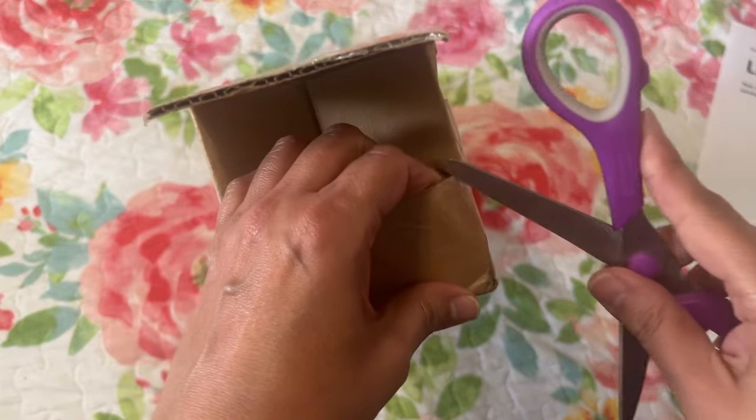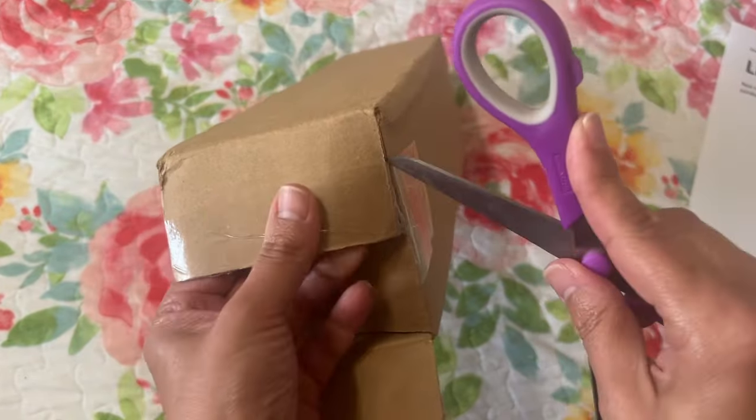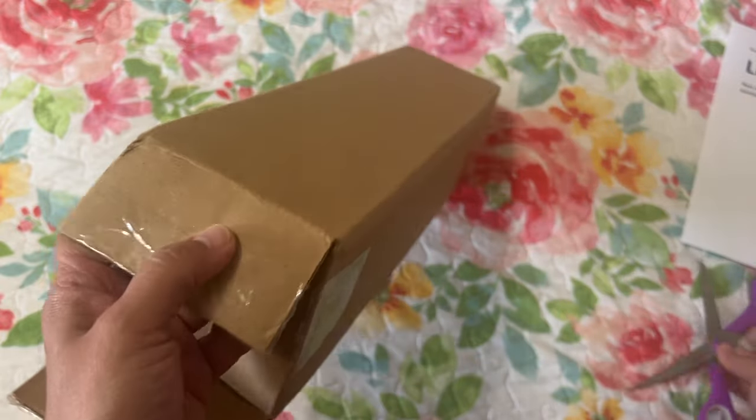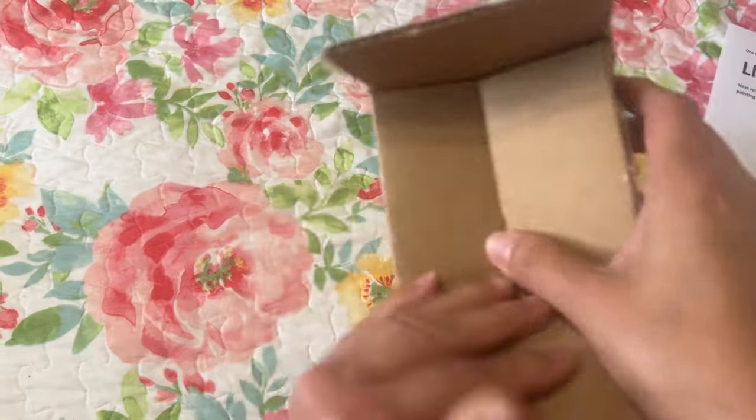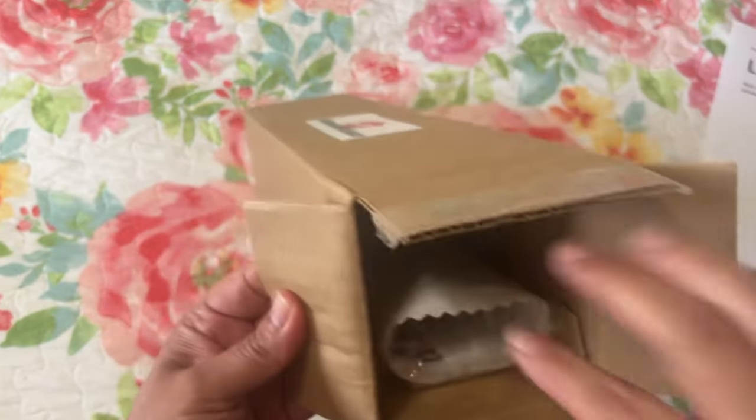The code is good through December, so if you want to wait for the mystery drop it's not expiring in the next few weeks or anything. Okay, so here's what we have inside.